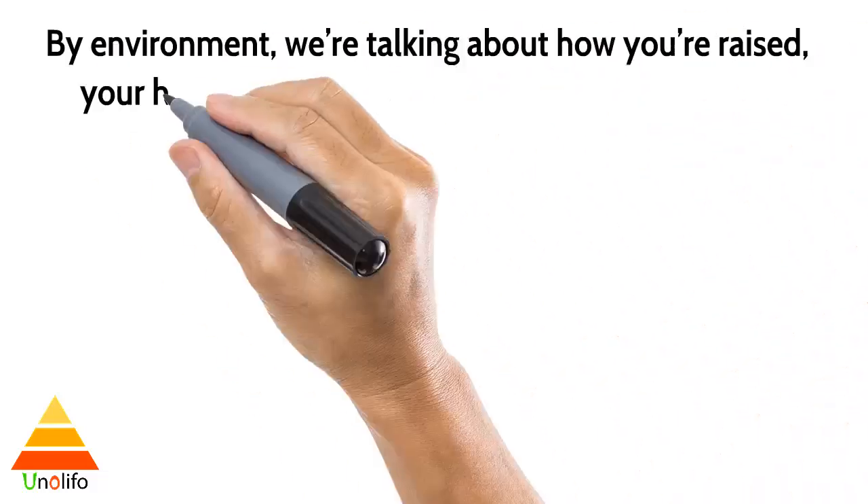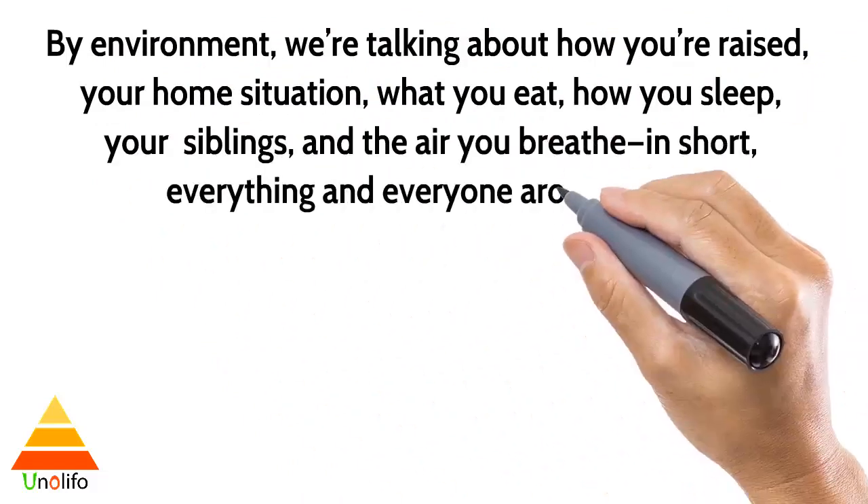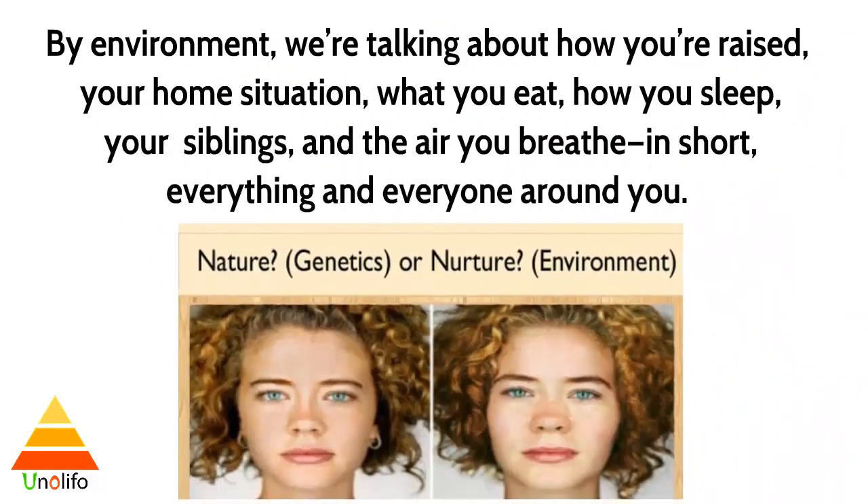By environment, we are talking about how you are raised, your home situation, what you eat, how you sleep, your siblings, and the air you breathe. In short, everything and everyone around you.